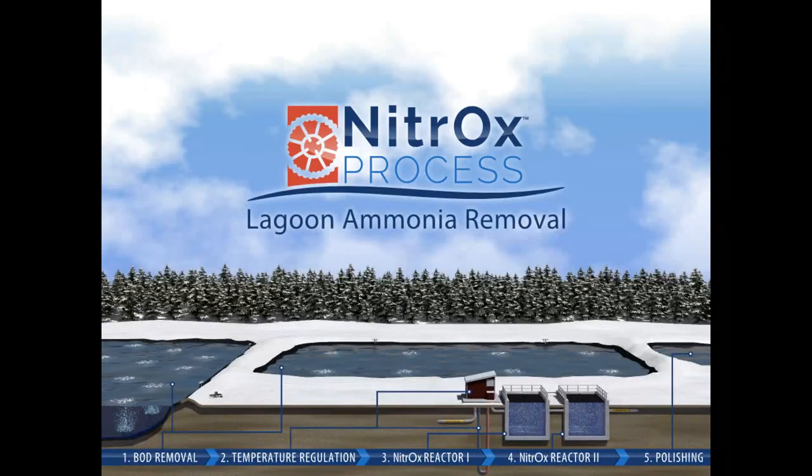With our NitrOx system, we treat the BOD through the lagoons and then pull water from a secondary lagoon and run it through a two-stage nitrification process. These are two completely mixed tanks that are very highly aerated and contain bio-media — little pieces of HDPE plastic that nitrifiers grow on and attach to. By creating a lot of surface area for nitrifiers on this media, we achieve significant nitrification within a small footprint tank.